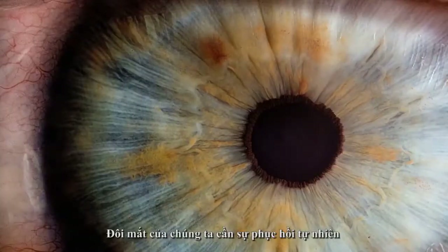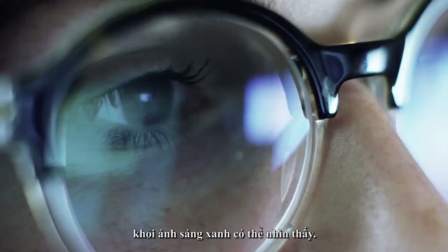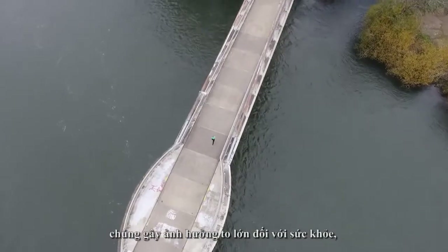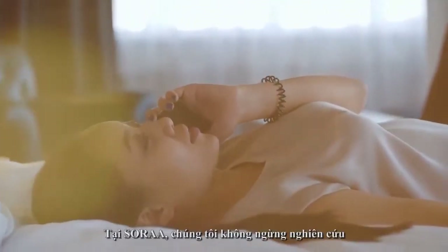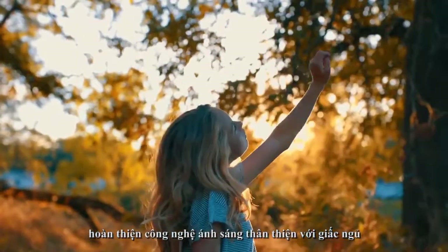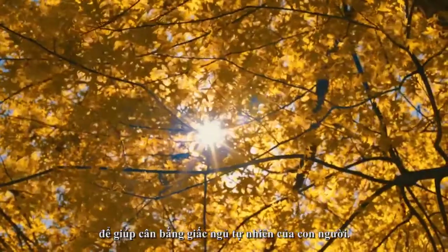But the eyes need their natural retreat from visible blue light. For without a refuge, there may be broad implications for health, rest and sleep. So, at Sora, we asked: how can we perfect sleep-friendly lighting to help realign the body with its natural sleep rhythms?